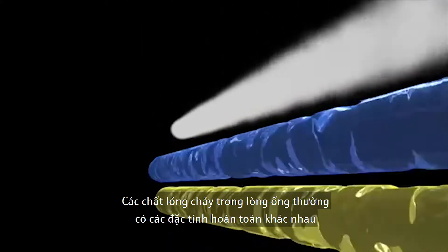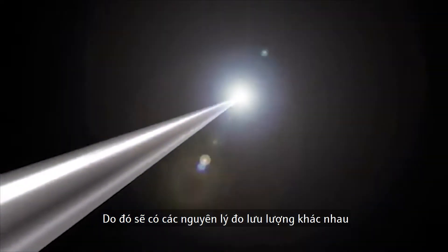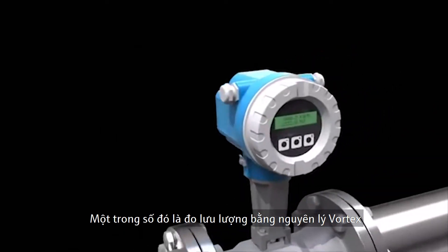The fluids flowing through pipes often have completely different properties. Consequently, different principles for their measurement are required. One method is flow measurement based on the vortex principle.